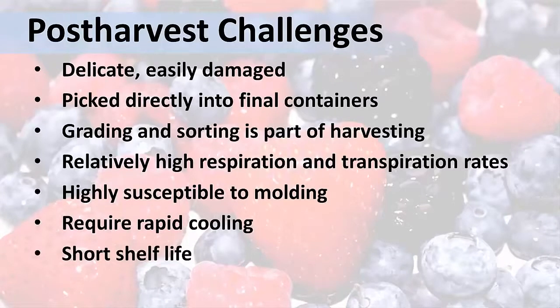Even though we all know that consumers should be washing the berries before consuming them, we also know that this doesn't always happen. And that makes farm food safety procedures to minimize the risk of spreading foodborne pathogens especially critical.